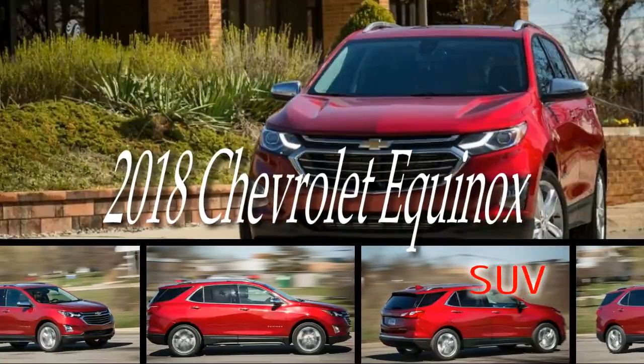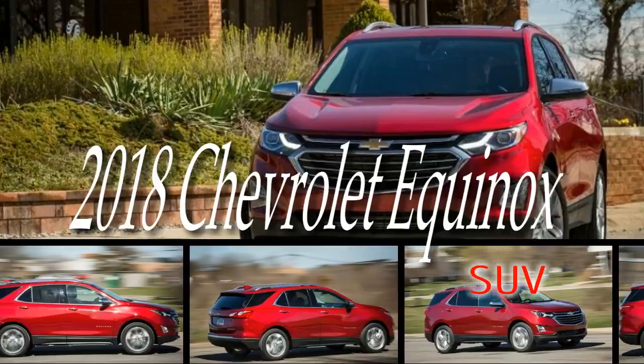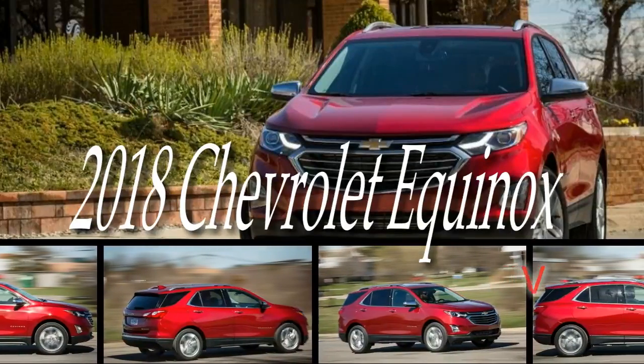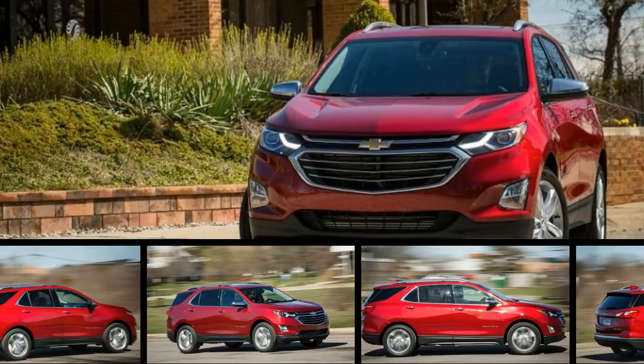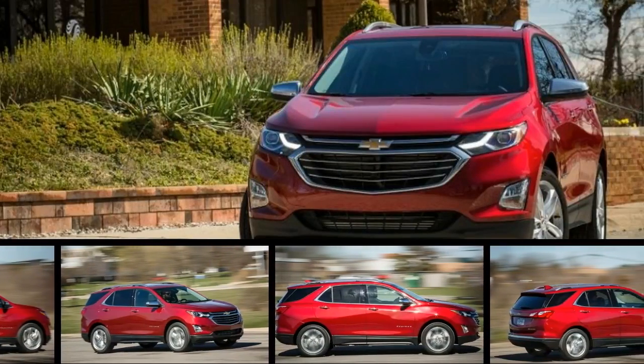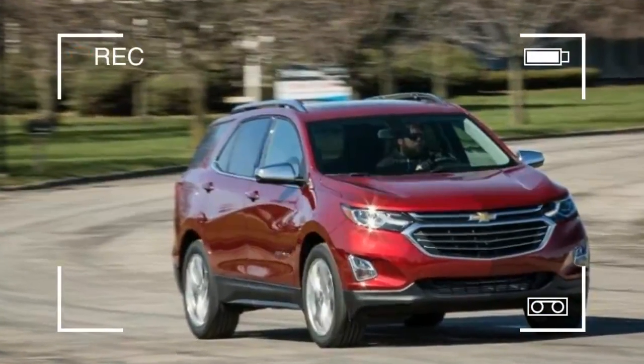Car-like handling combined with SUV-like seating height and practicality make the Equinox an appealing choice. Chevy comes out swinging, as the Equinox's feature-rich options sheet offers all sorts of modern infotainment and active safety features.